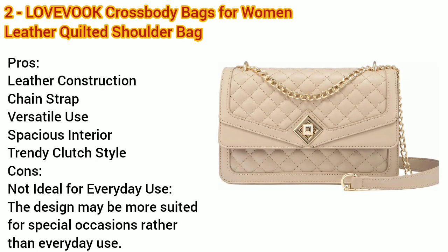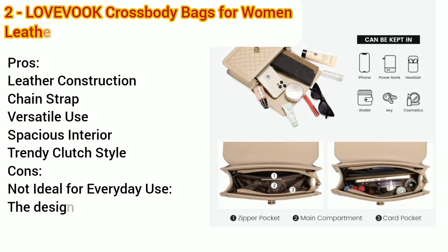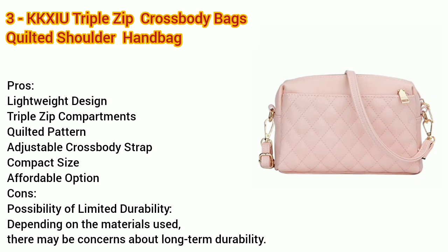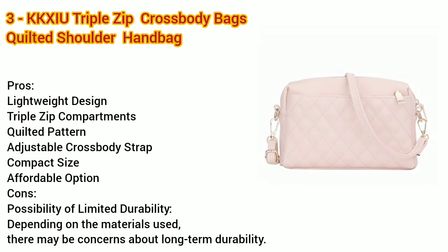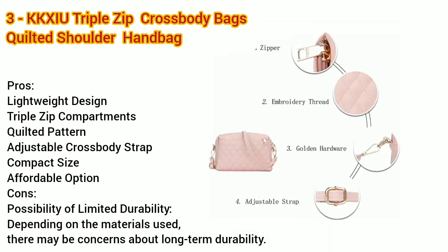Number two: LOVEVOK crossbody bags for women, leather quilted shoulder bag with chain strap, trendy clutch satchel, ladies evening bag — pros and cons. Number three: KK XIU triple zip lightweight small crossbody bags for women, quilted shoulder purses and handbags — pros and cons.